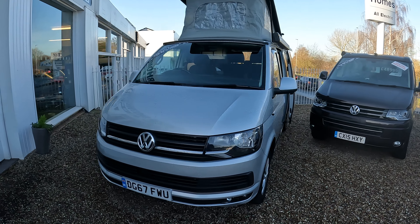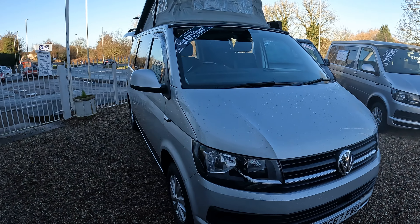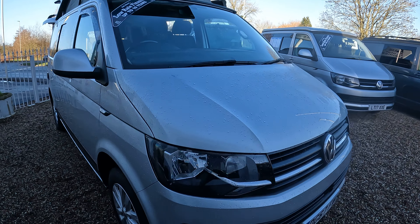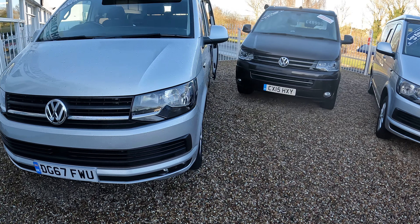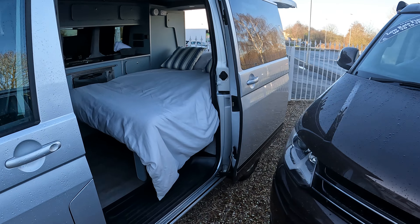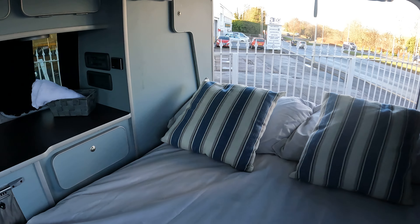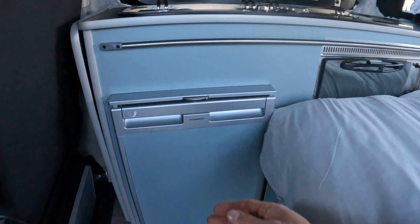Hello from AEG Motor Homes. We're going to have a closer look at the Silver Camper King Volkswagen conversion. This is silver in colour, a 2017 model, and we've got the bed set up so you can get an idea of how it looks with the bed made up. You can see you still have access to all your storage space and you can still get to the fridge.